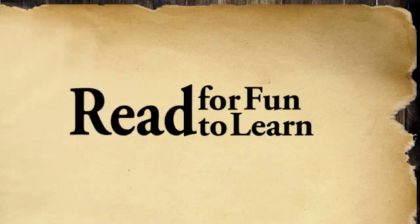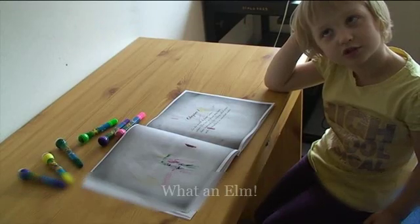Remember: read books, stay smart, read for fun, read to learn. Please turn the page — go ahead.